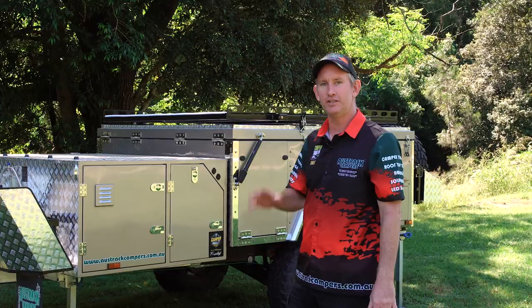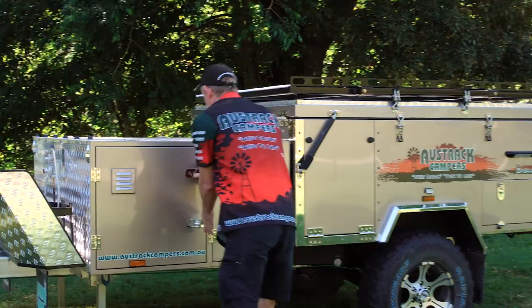Come over here and have a look at our 2018 Savannah X, packed full of features. It just came out of Camper Trail of the Year as one of the top five campers in the country in its class.